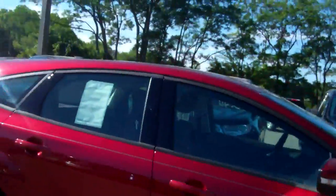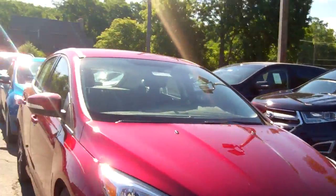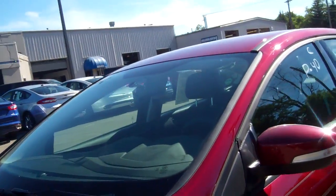My name is Lauren at Skilnick Ford. I've got a ton of Focuses here for you to come in and look at. The SEs are the most popular that we've got here — cloth seats, but you've got a lot of options in these.